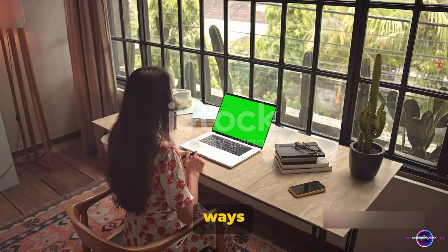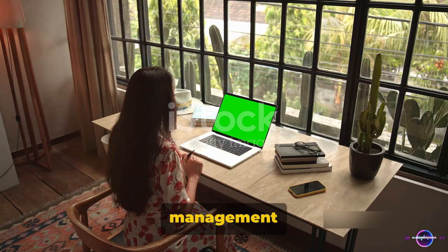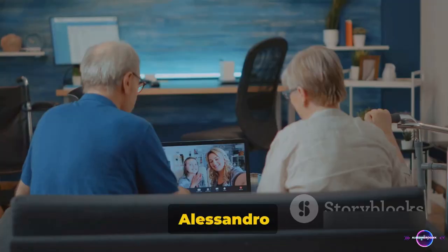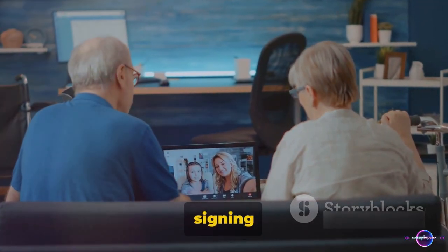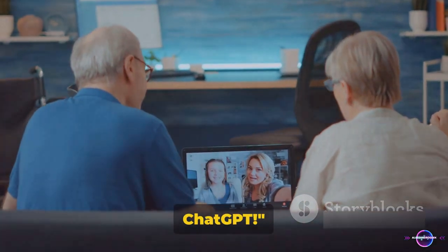And there you have it — six useful ways to use ChatGPT for home productivity routines: from task management to learning, content creation, coding help, language practice, and even entertainment. This is Alessandro El-Sharkawi signing off. Remember, the future of productivity is at your fingertips with ChatGPT.